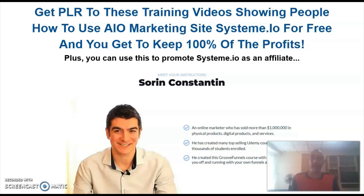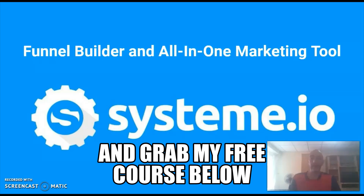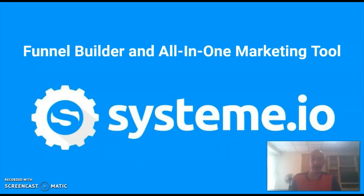Hey guys, Dave here and welcome to my review for SYSTEM PLR, which is a high quality video course with full private label rights on the topic of using Systeme.io, from top Udemy instructor Sorin Konstantin. Since Systeme.io came onto the market just a little while ago, it has taken the market by storm and many people now consider it to be the number one funnel builder and all-in-one marketing tool. Best of all, Systeme.io is 100% free to get started.